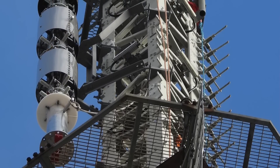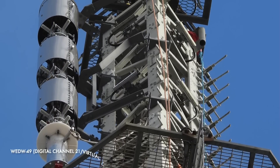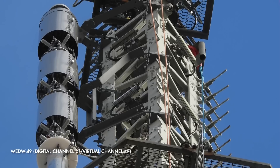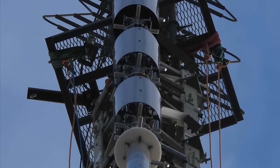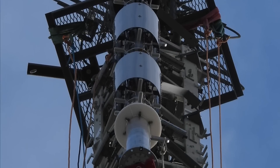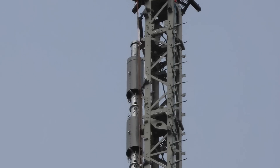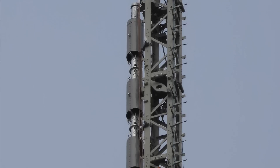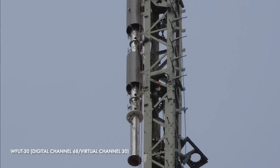Further down is this section, which is at this time relatively empty, except for the antenna for WED49 on channel 21. This is a public broadcasting service or PBS member network for the state of Connecticut with additional coverage over greater New York. This empty section of mast was once home to WFUT30, a television station licensed to Newark, New Jersey.